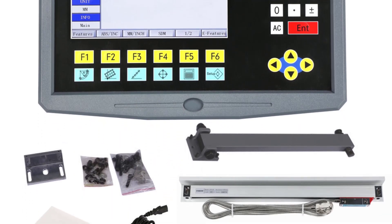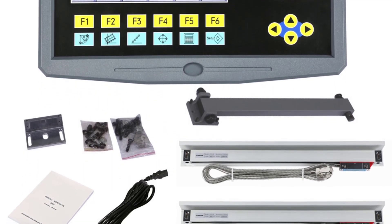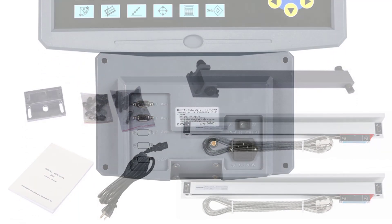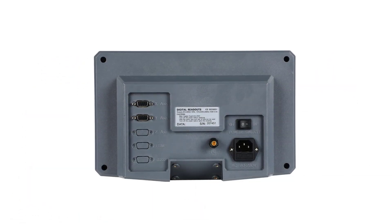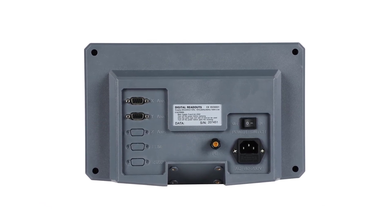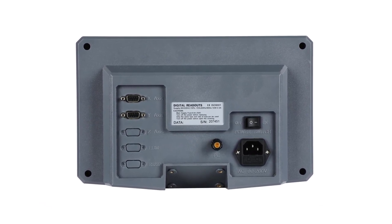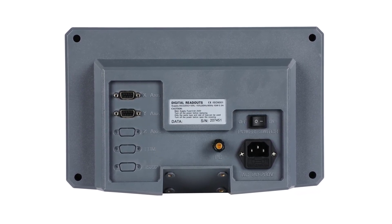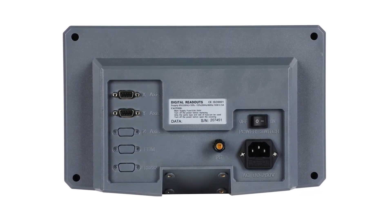When it comes to precision work, accuracy is non-negotiable. The HS802 excels in this department, offering a remarkable resolution of 5 µm. This level of accuracy is a game-changer for projects that demand intricate details and tight tolerances. The TTL signal and 5VDC output contribute to stable readings, eliminating any concerns about signal interference.